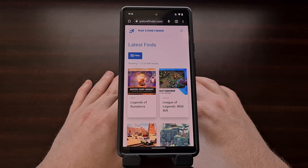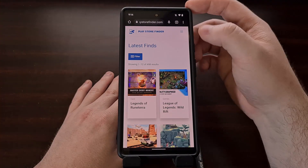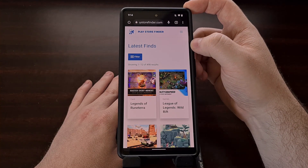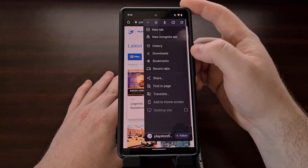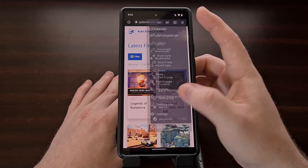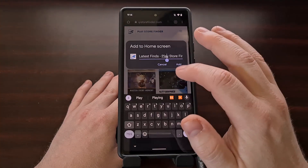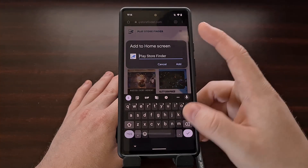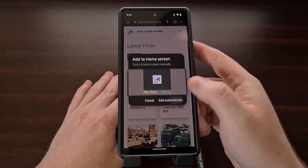While you're viewing this website in Chrome or other popular web browsers, remember that you can add this to your home screen just like you would any other application.